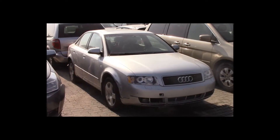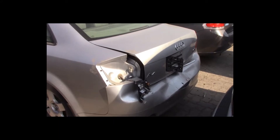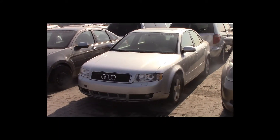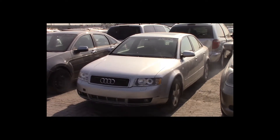Lot number 54 is a 2004 Audi A4. This vehicle is a 1.8-liter turbo with an automatic overdrive. It is loaded: leather heated seats, power sunroof.